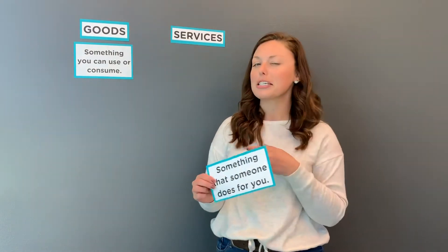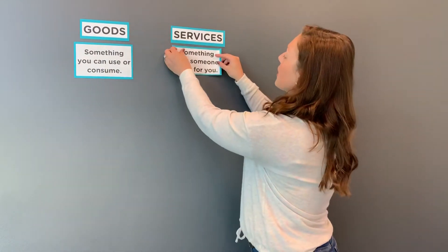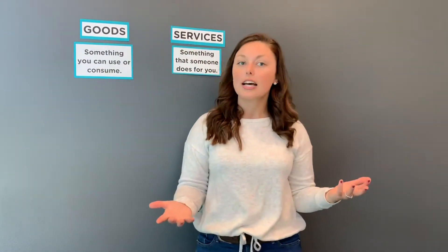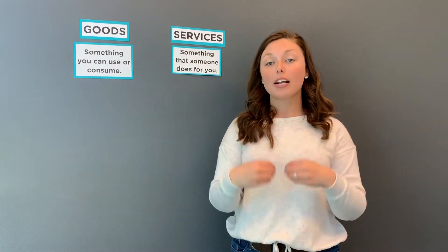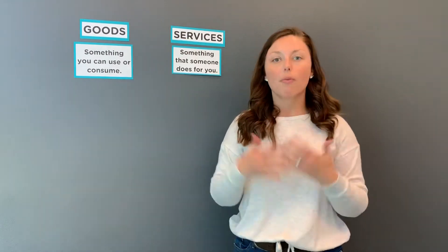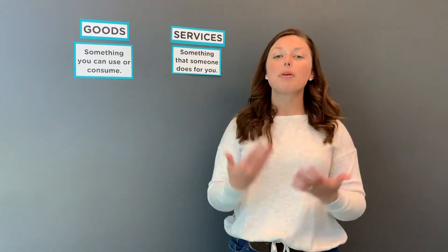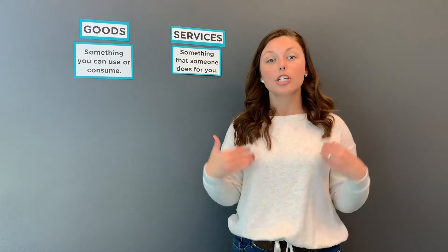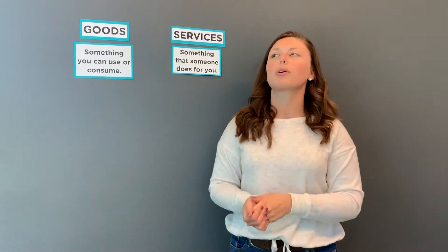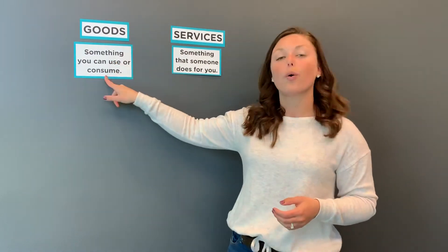Now on the other side, leaving us with our last definition — service: something that someone does for you. So that means if I have a business and I'm a service business, people come to my place and I serve my customers. A good example would be getting your hair cut. When I get my hair cut, I don't get to bring any haircut home. Instead, I'm paying someone for their service of cutting my hair. So although I still get the experience, I don't have anything tangible that I can hold in my hands — I don't have anything I can bring home to use or consume.